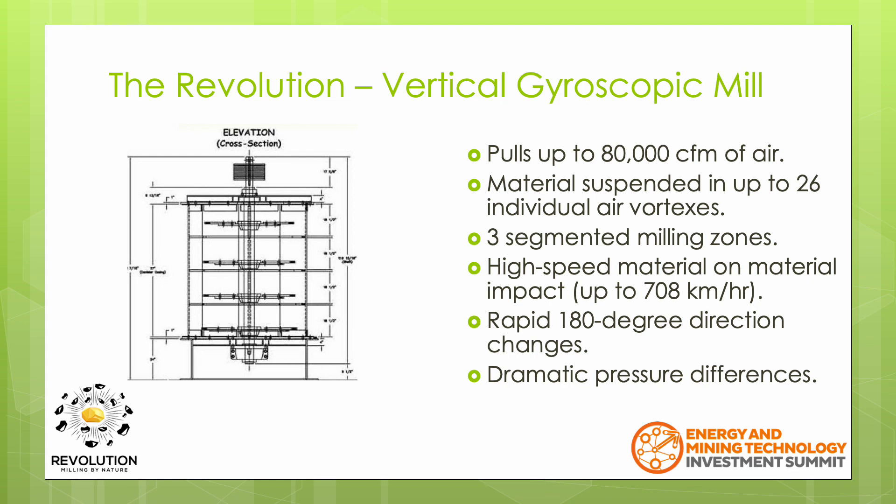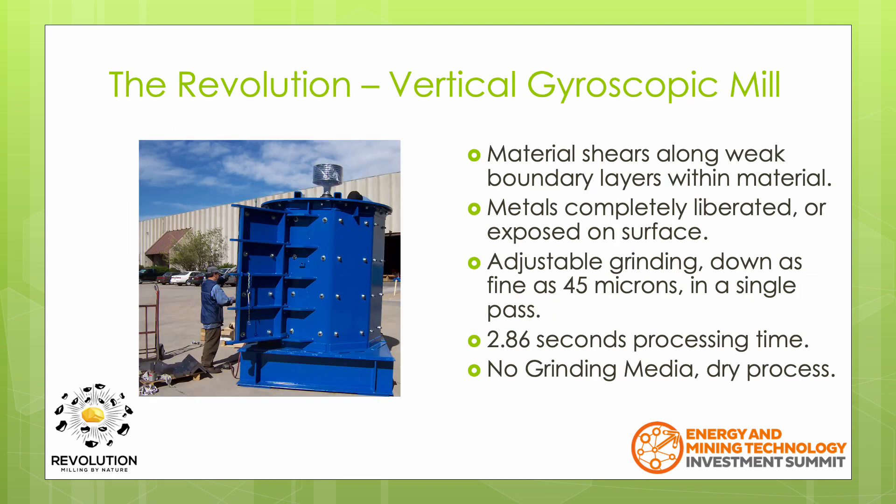As the material passes from one vortex to the next, it is also subjected to rapid 180-degree changes in direction and dramatic pressure differences. The material is essentially torn apart where it shears along the weakest grain boundary layers within the material. This allows the metals within the rock to be completely liberated or totally exposed on the surface, producing a higher metal content in the concentrate.